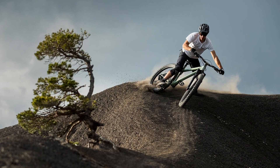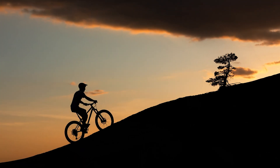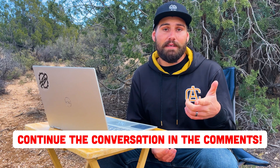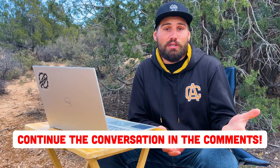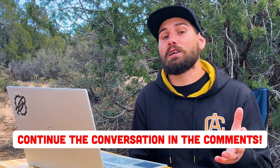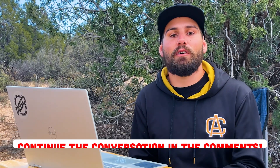The Meta HT is a super dialed frame, and with five build options there's really one for everybody — which is why it's one of the most popular aggressive hardtails on the market today. If you have questions or have ridden one of these bikes, let me know in the comments. Hit like, hit subscribe, grab your bike, go for a ride, and hopefully I'll see you out there.